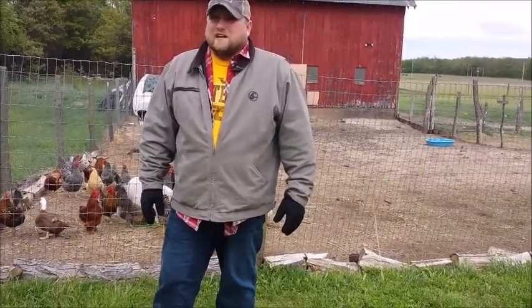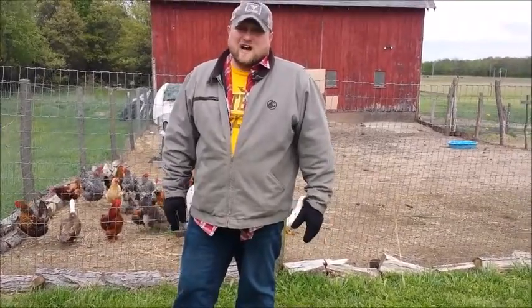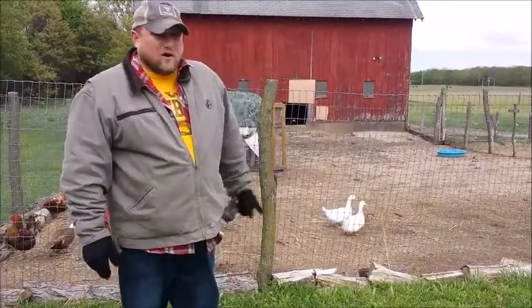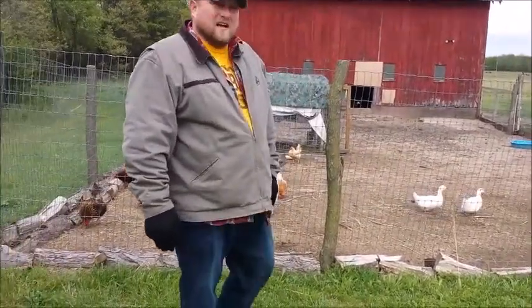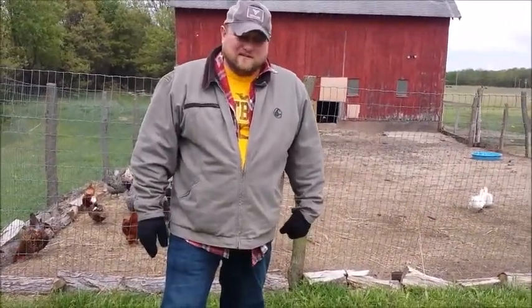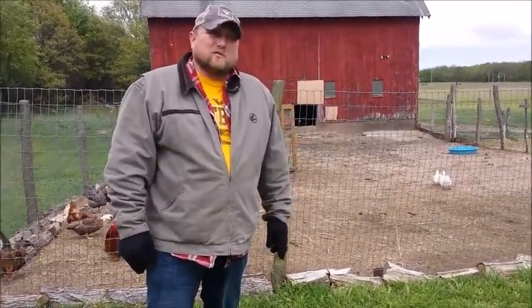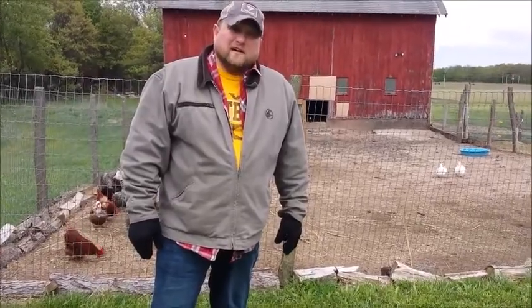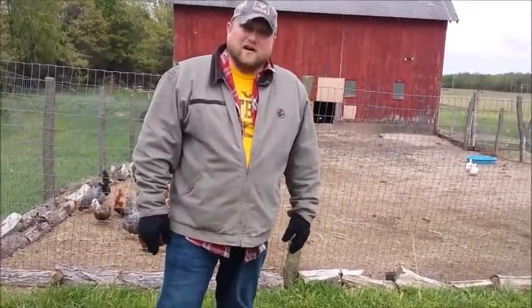We've been very fortunate with this rain — having five and a half inches and not having a whole lot go crazy. There's a dog kennel in the barn just above that, just below the light right there. We did get quite a bit of rain that went into the barn, and part of that was from a window being cracked and a door being cracked a little bit. Other than that, we did fairly well.